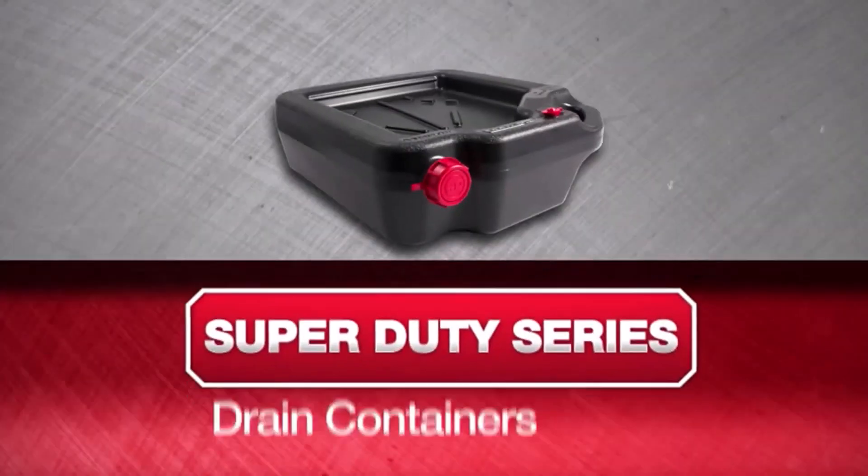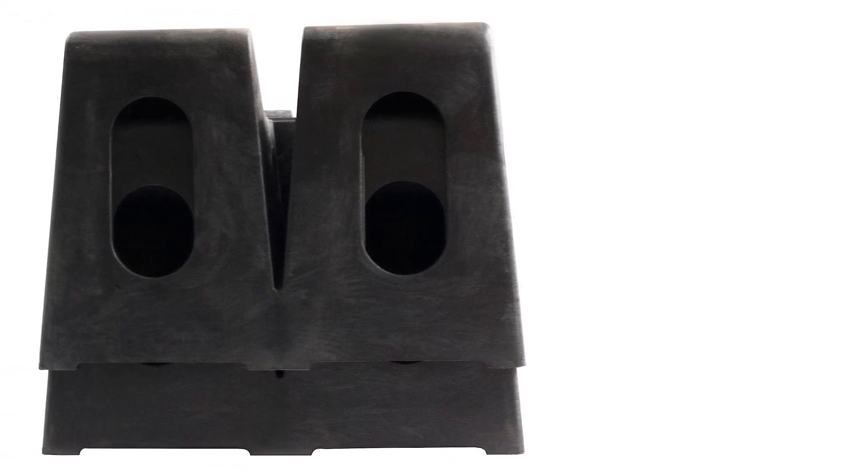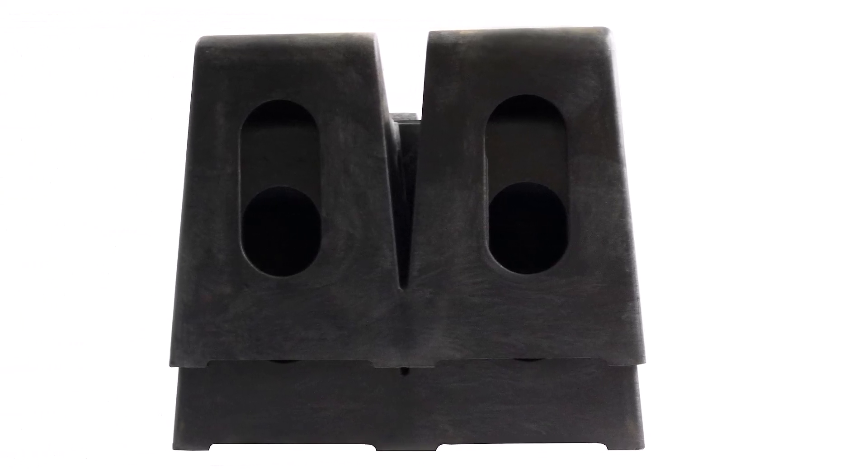What we like about it: easy to use, provides a good amount of clearance, rugged construction. What we don't like about it: can drag forward if you hit the end guards while driving on them, and they may slide around or crack if used with too much momentum.